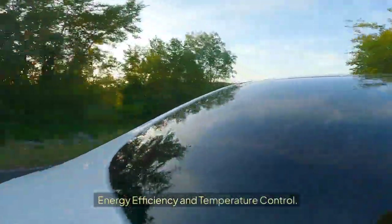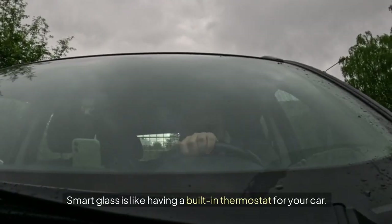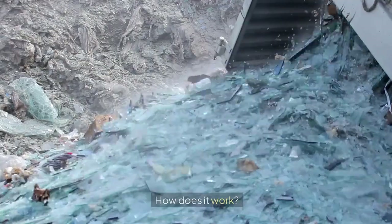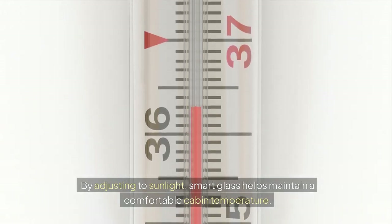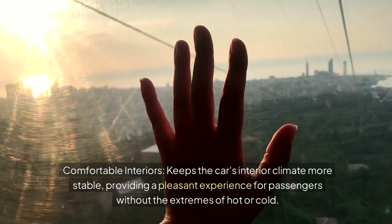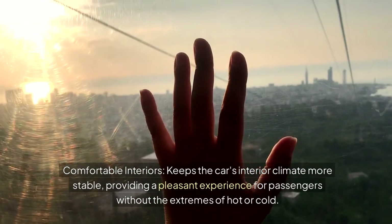Energy efficiency and temperature control: Smart glass is like having a built-in thermostat for your car. It reduces the need for energy-hungry air conditioning and heating systems, contributing to a more eco-friendly ride. By adjusting to sunlight, smart glass helps maintain a comfortable cabin temperature. It blocks excess heat in the summer and helps retain warmth in the winter, lowering fuel usage and costs, and keeping the car's interior climate more stable for a pleasant passenger experience.